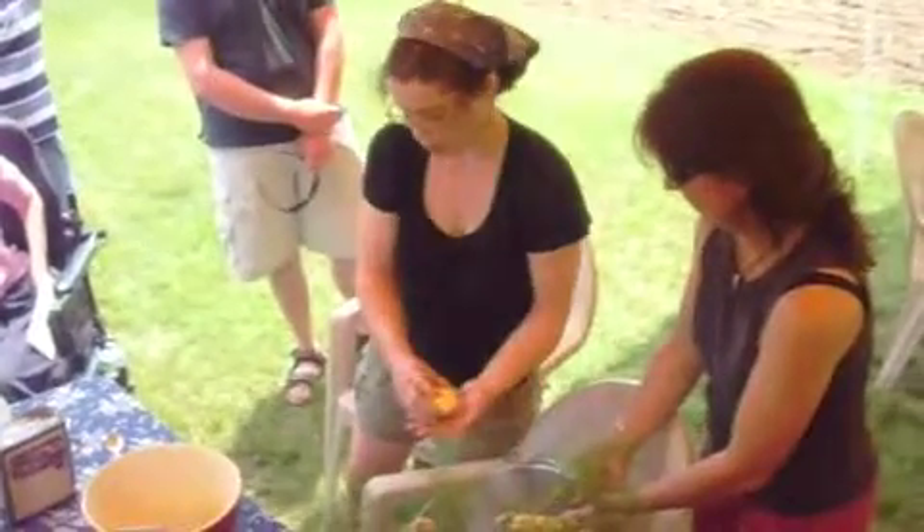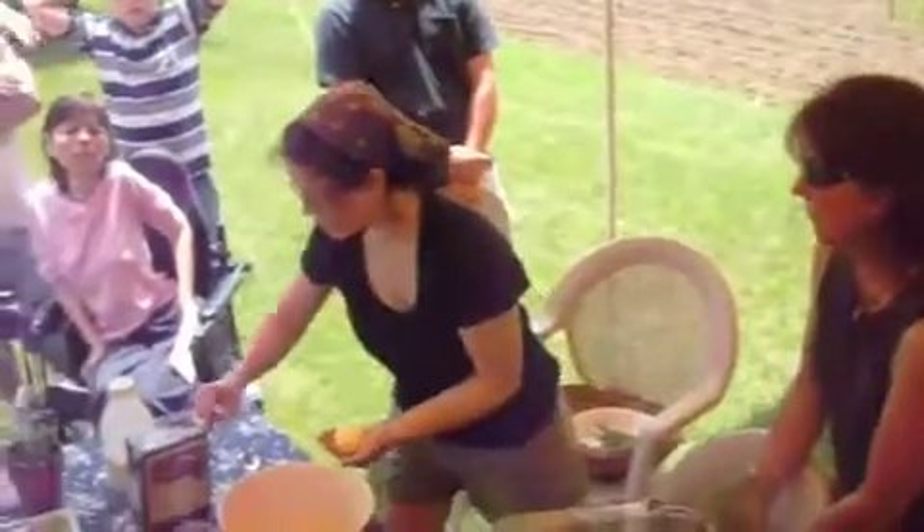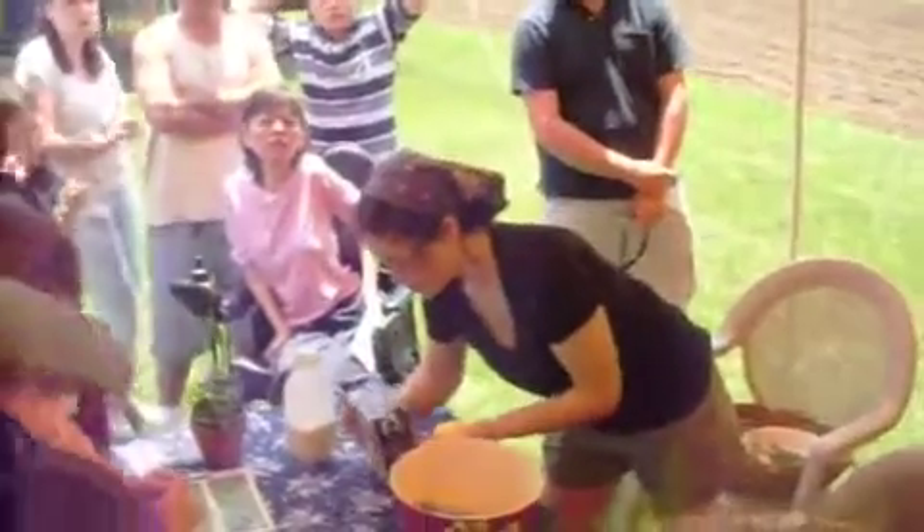And now, if you wanted to add salt, then you would add salt. Sprinkle the salt on it.